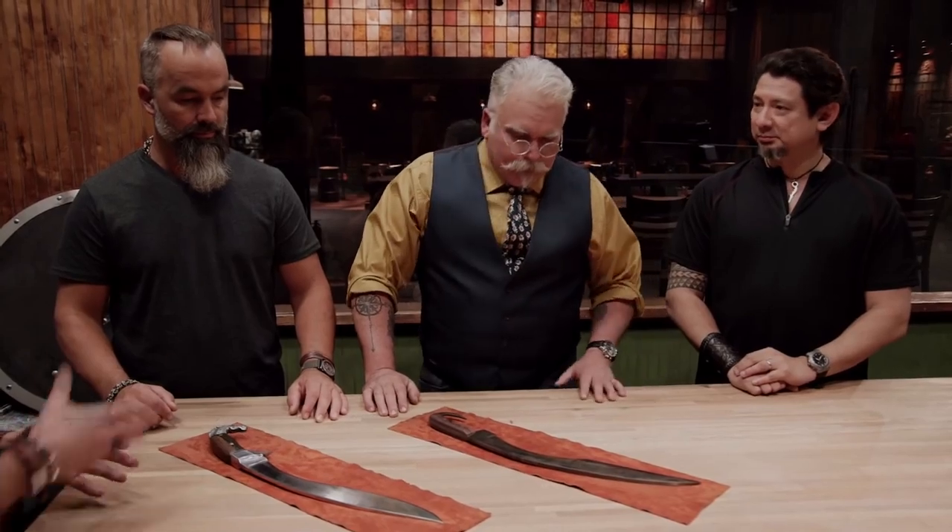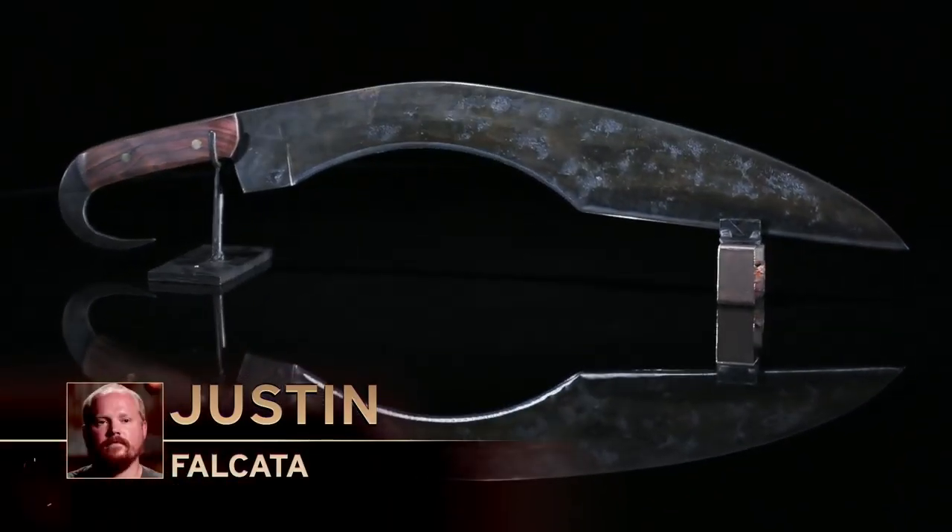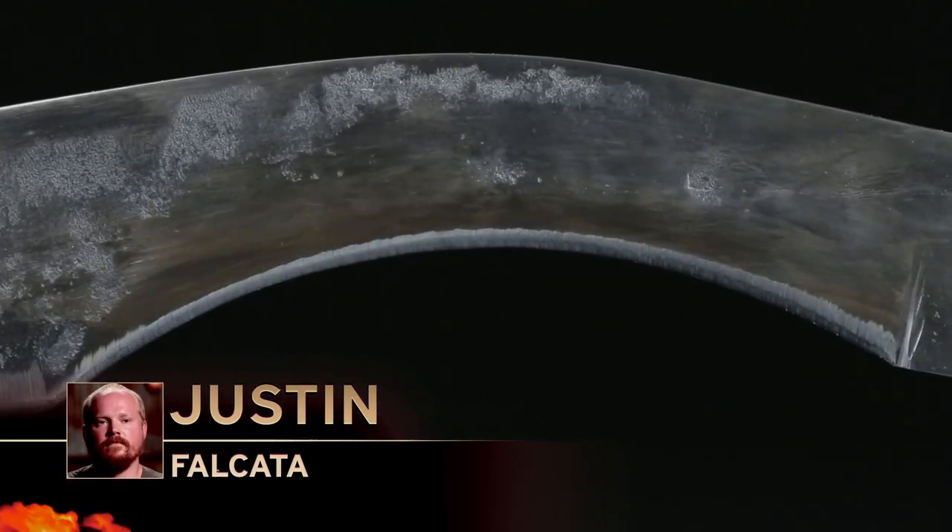We're going to start with Justin's Falcata. Justin turned in a nice-looking Falcata with a good shape. Performance-wise during testing...